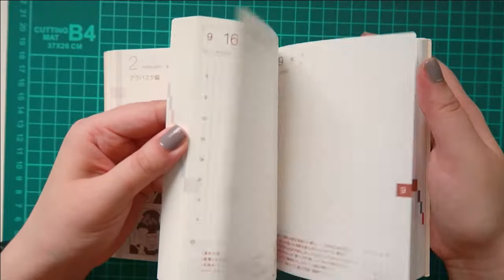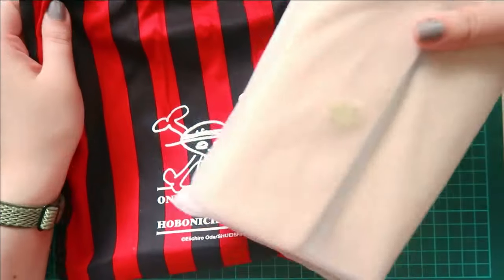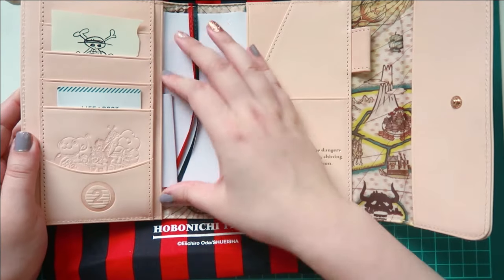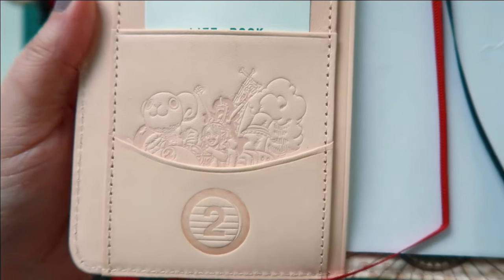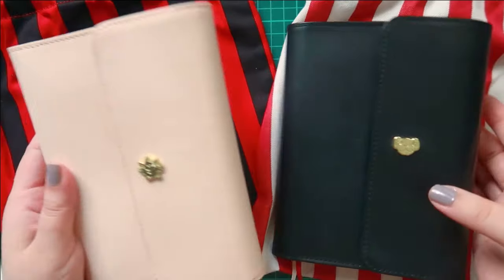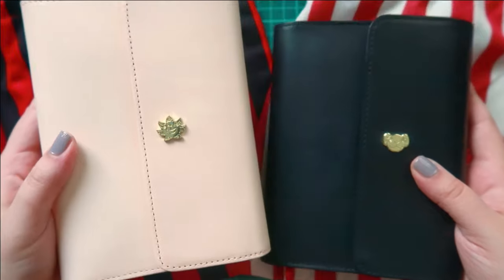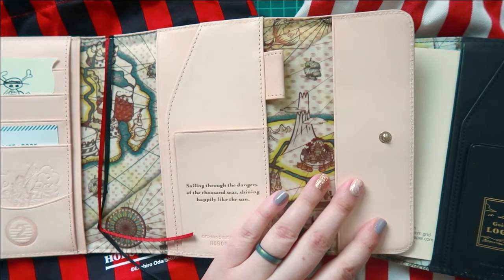Of course I also couldn't resist adding the Thousand Sunny Leather A6 cover to my collection. I just love everything about this cover — look at this embossed pocket over here, it's like a mini Merry that they have. My husband has the Going Merry leather cover in black, and I love how even the bags are kind of contrasting. I'm just so excited to have both of these covers.